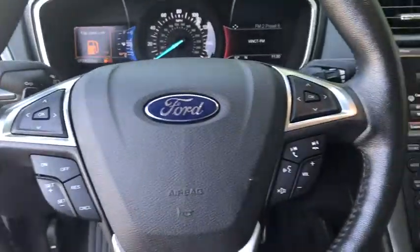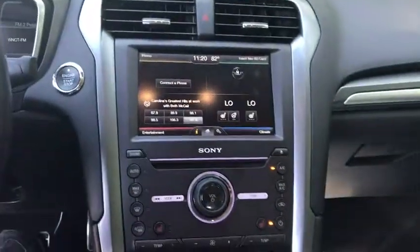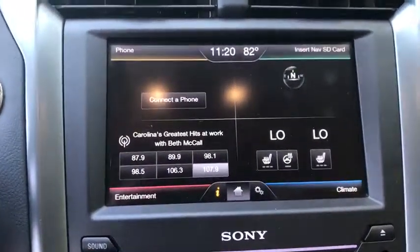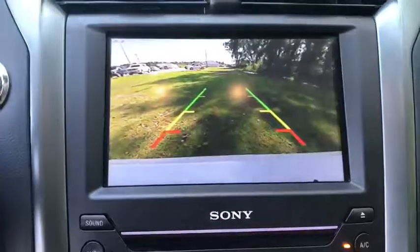Leather-wrapped steering wheel, Bluetooth, power steering, adjustable steering wheel, aluminum wheels, floor mats, keyless start, auto-dimming rear-view mirror, four-wheel disc brakes, cruise control.